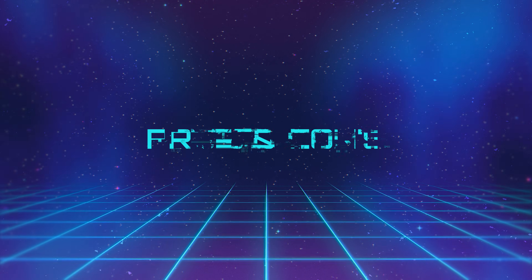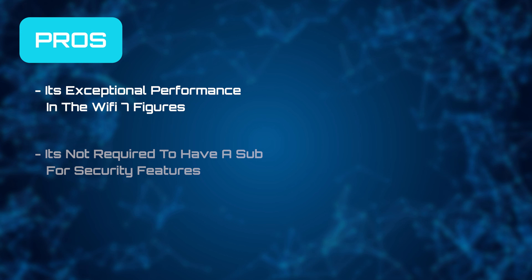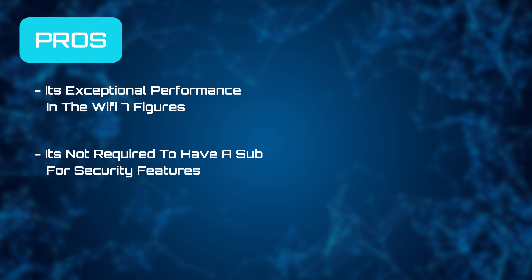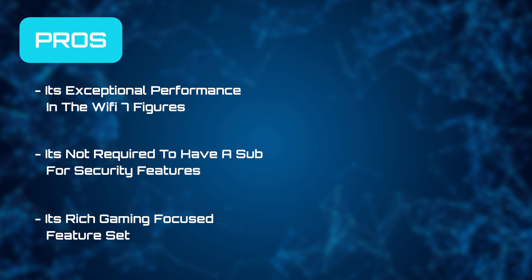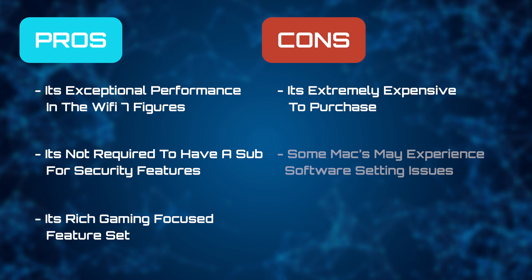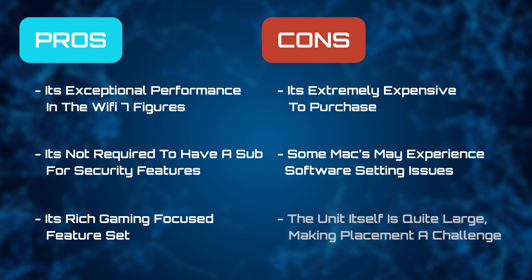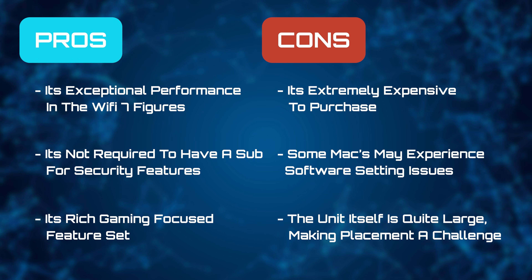As we move on to its pros and cons, we like its exceptional performance in the Wi-Fi 7 figures. It's not required to have a subscription for security features, and its rich gaming-focused feature set. But it is extremely expensive to purchase. Some Macs may experience filtering issues or forgetting passwords, and the unit itself is quite large, making placement a challenge for some.